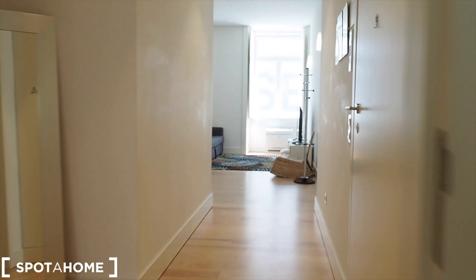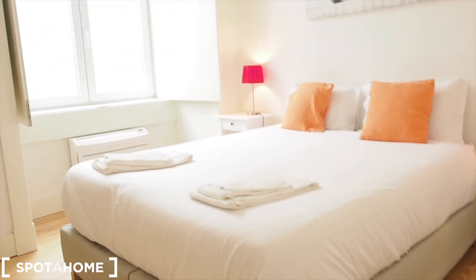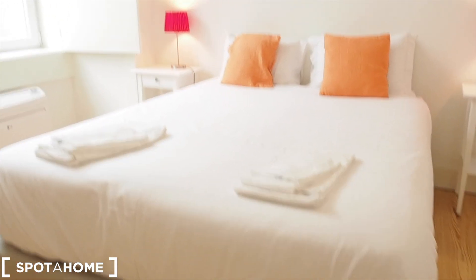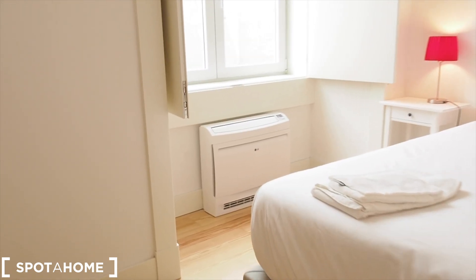As we walk out of bedroom one we are back in the hallway, and right here is bedroom number two, just next to it. This is bedroom two — very similar to bedroom number one, with a big double bed, a lot of space, a couple of side tables with lamps, and air conditioning which is also a heater. There's a big wardrobe from top to bottom with a lot of storage, this one even bigger than the other with four doors.